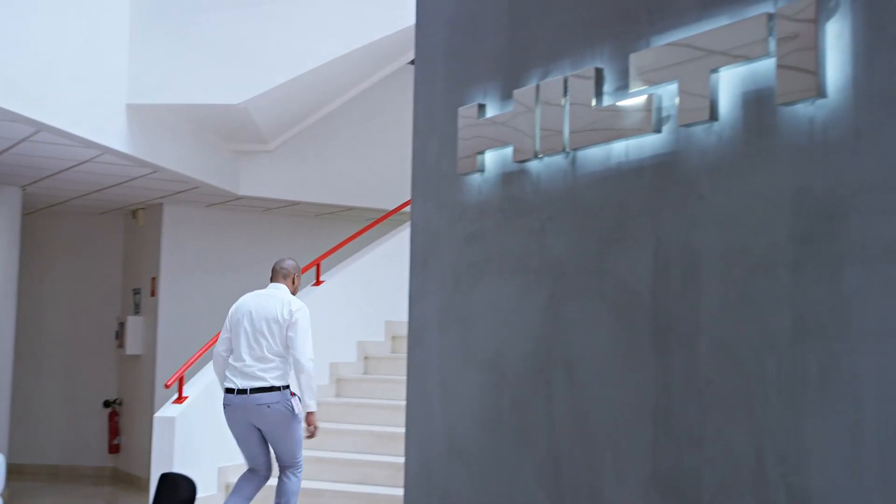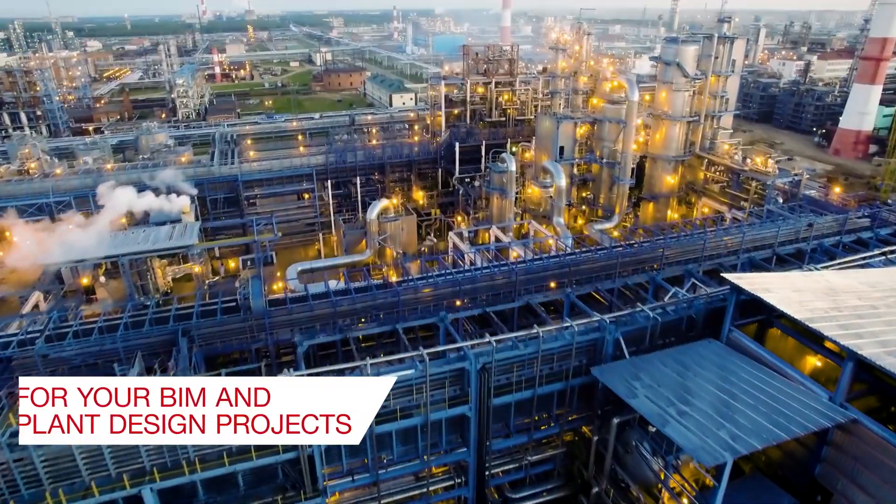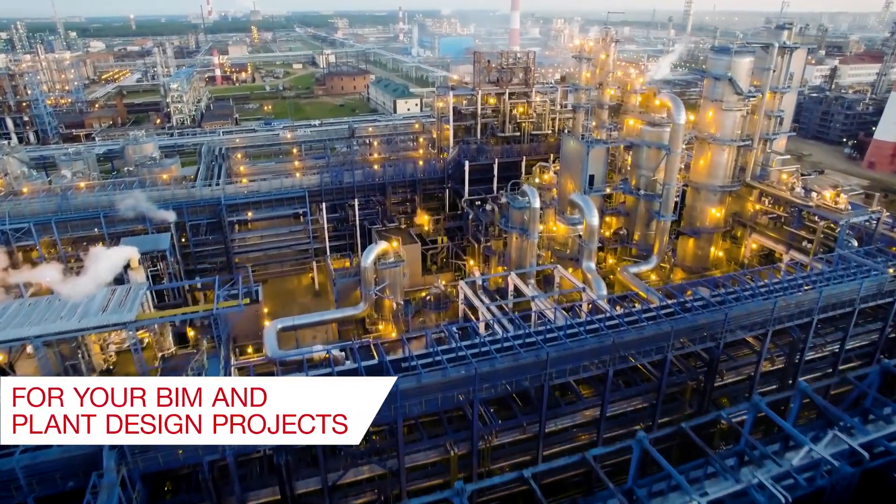Through our integrated design services, Hilti offers a one-stop shop solution for your BIM and plant design projects.